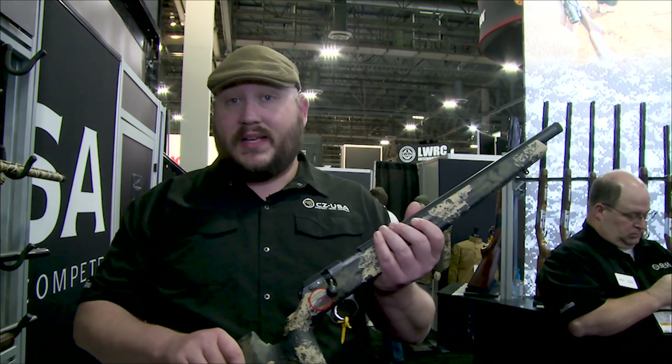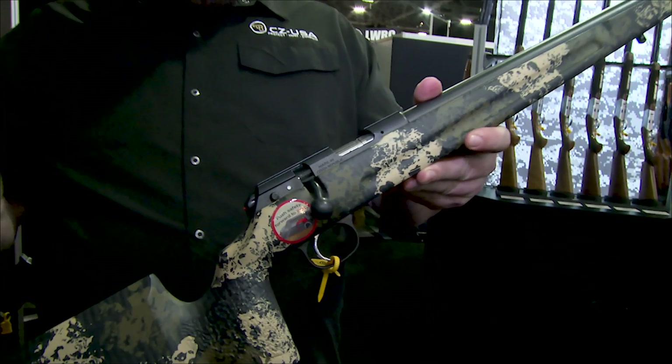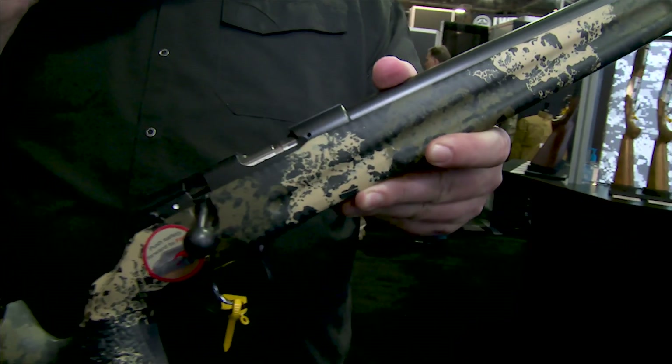They start at an MSRP of about $365. Models like this one, decked out with a Manners stock, are a little over $1,100, so they run the full gamut on prices with all sorts of different features — varmint barrels, sights, and threads for suppressors.